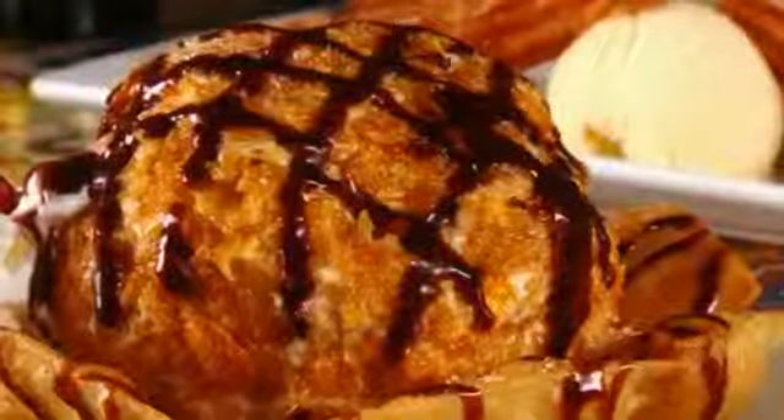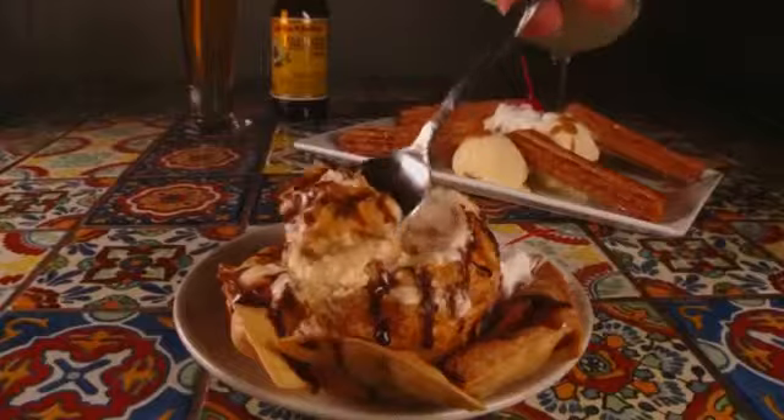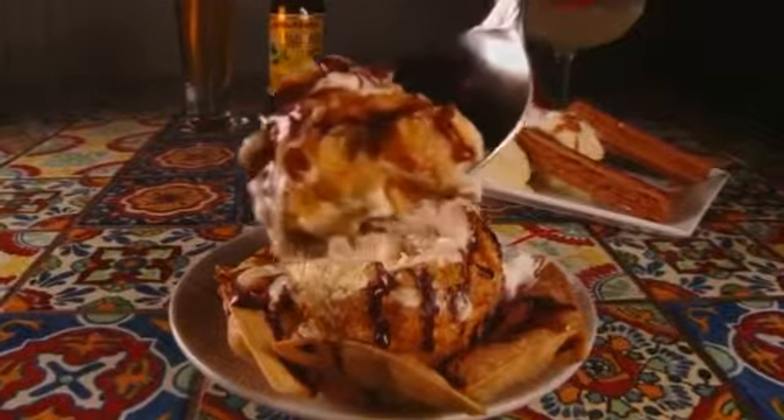The deep-fried ice cream is served in a flour tortilla shell and topped with hot melted chocolate. We use cornflakes, so when we fry it, it gets more crispy. And you have to eat the shell — it's so good.